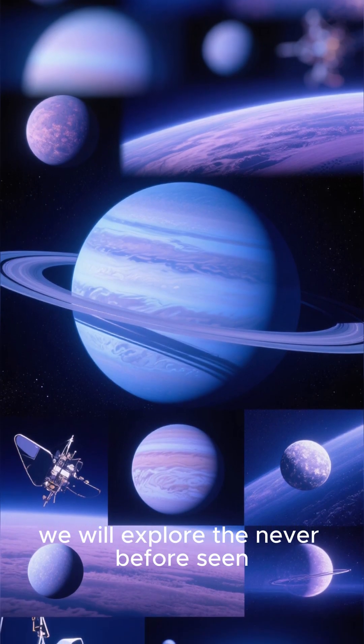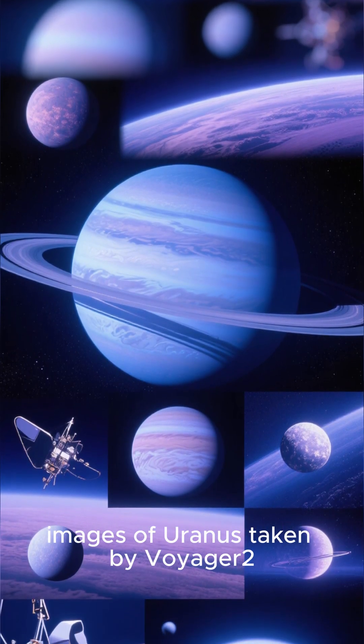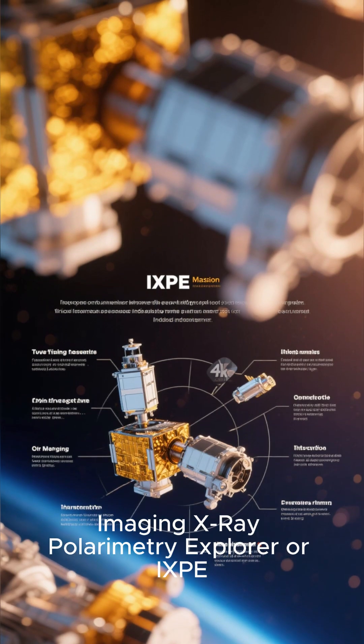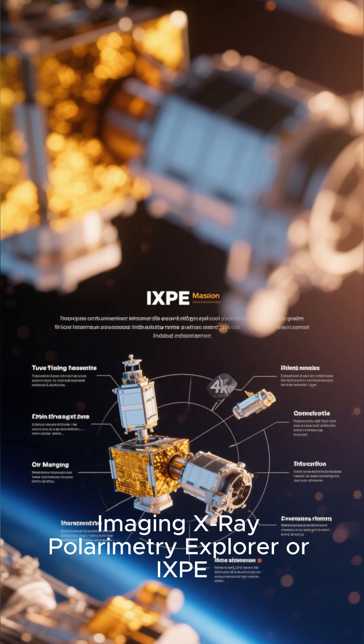In this video, we will explore the never-before-seen images of Uranus taken by Voyager 2, and learn about the latest discoveries made by NASA's Imaging X-ray Polarimetry Explorer, or IXPE.